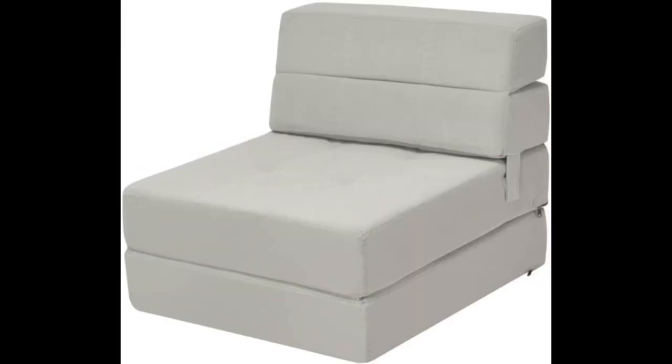I was hesitant about buying this without seeing it or without a review. I am so pleasantly surprised. The foam is very dense and holds someone comfortably as a better chair. Worth every penny and I will be purchasing another as soon as I can.